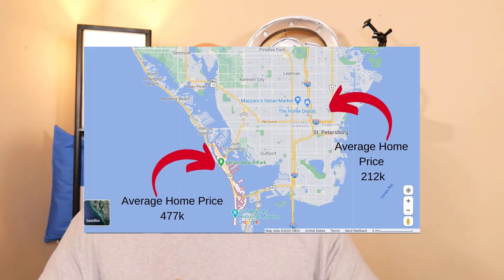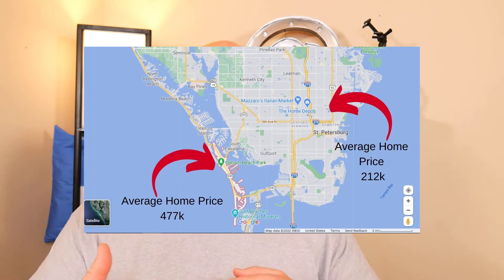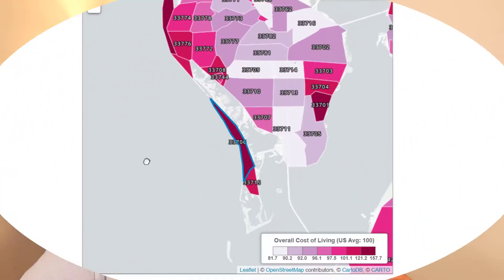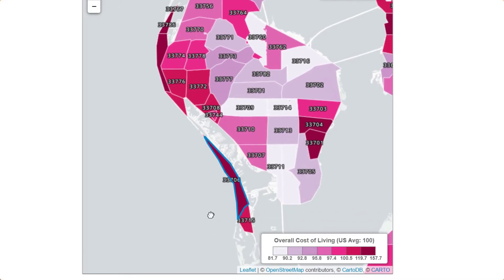You'd still be close enough that you're only 20 minutes at most from the beach. I'm going to do a video on the different neighborhoods in St. Petersburg to help you decide if an area is right for you, and a little later on I'm going to break it down by the different areas in St. Petersburg so you can see what area might be for you when it comes to the average price for a home.